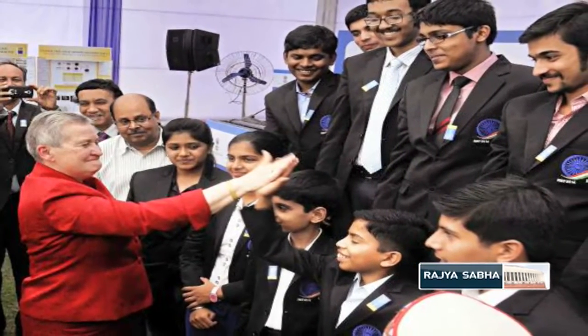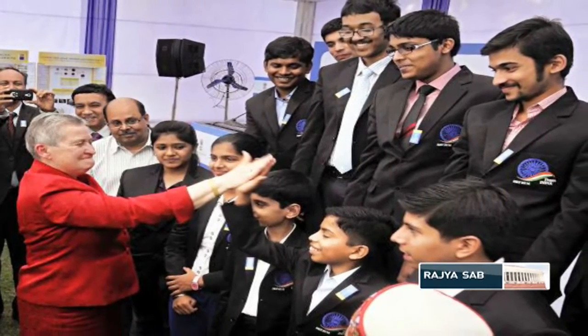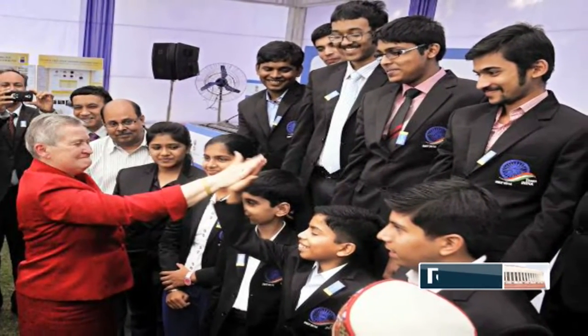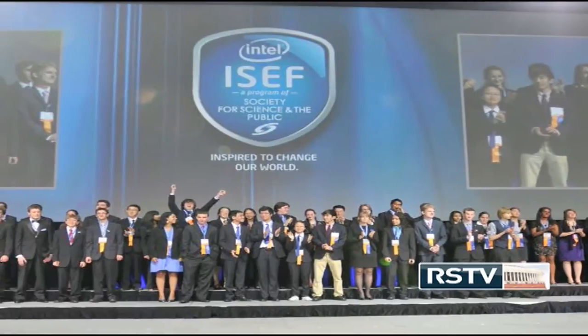This week a Flag Off ceremony was organized for a group of 15 Indian students who were selected to participate at the Intel International Science and Engineering Fair in the US. The group was selected from across India based on their innovative projects related to science, technology, engineering and mathematics. Over 1600 participants from 70 nations will be competing in this fair. During the ceremony, the outgoing American ambassador Nancy Powell said that the fields of science, technology, engineering and mathematics are priorities for both India and the US.